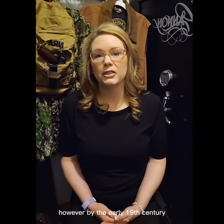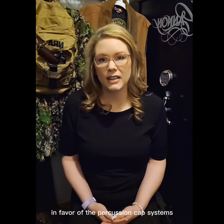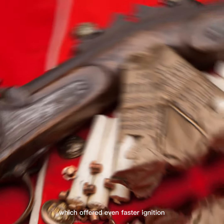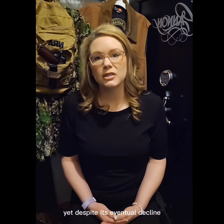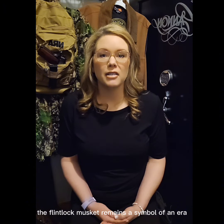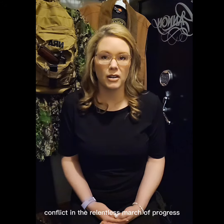However, by the early 19th century, the flintlock was gradually phased out in favor of percussion cap systems, which offered even faster ignition and improved reliability. Yet, despite its eventual decline, the flintlock musket remains a symbol of an era marked by innovation, conflict, and the relentless march of progress.